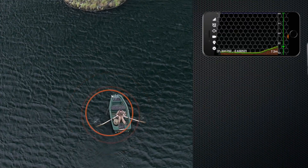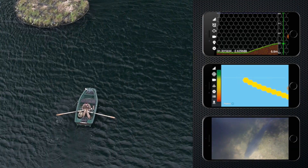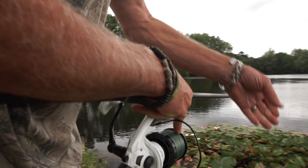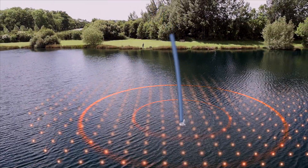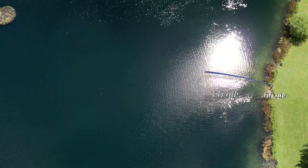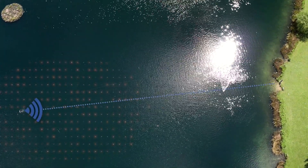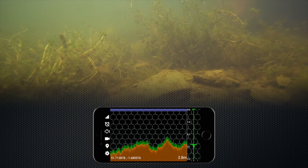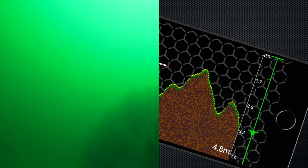Packed with features including sonar, lake mapping, history info, and amazing high-quality live video streaming and recording. Portable, with a huge 100-yard range. Underwater feature finder. Depth finder. Locate and target fish.